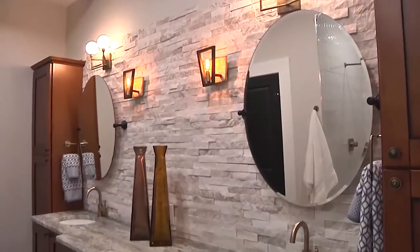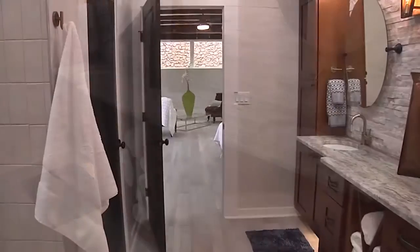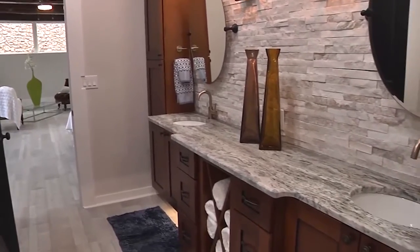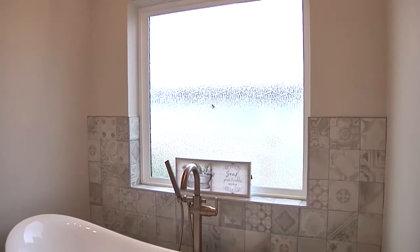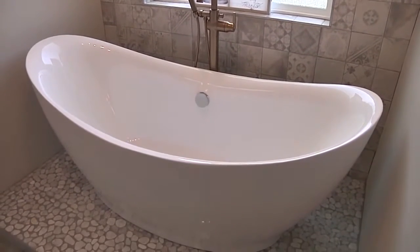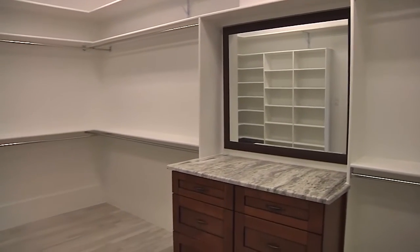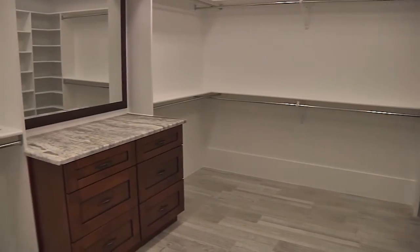The bathroom has this double vanity with ledger stone backsplash that's really, really relaxing. And then you have this oversized shower and tub where you can sit with a glass of wine and just relax, leave all your worries in there. And then you go into this walk-in closet — no joke, that was the original garage that was non-functional, so I made it a walk-in closet. If a car fits in there, can you imagine all the clothes and shoes? Listen, I'm just glad I'm still married.